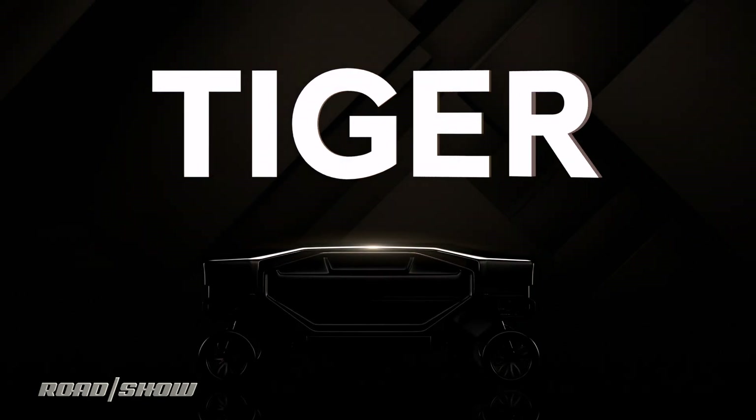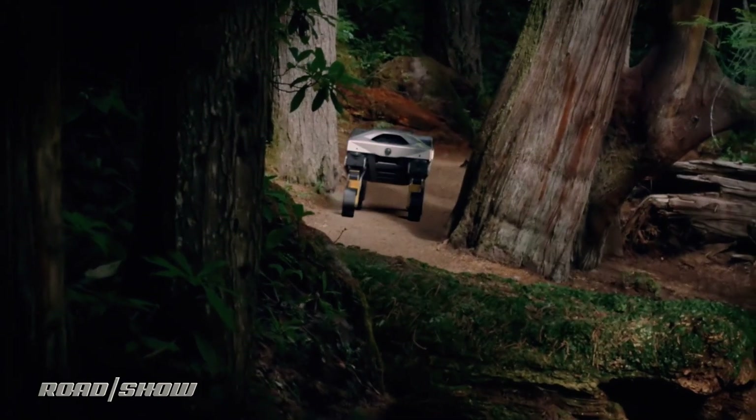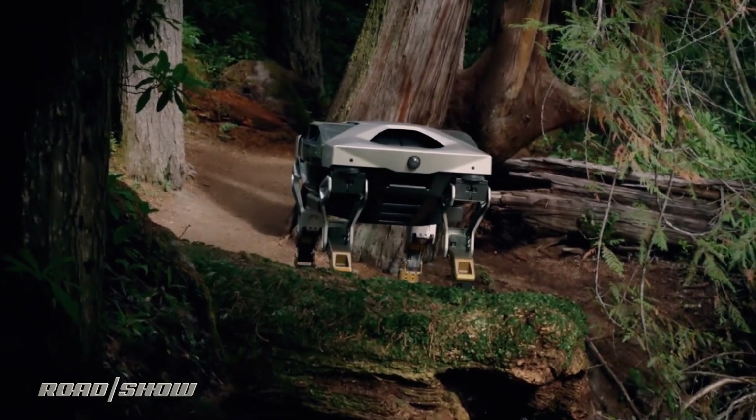Wow. If I had a nickel for every time that Hyundai debuted a weird walking car concept, well I'd have two nickels, which isn't a lot, but it's weird that it happened twice, right? The Korean automaker-turned-mobility company just pulled the wraps off of its new Transforming Intelligent Ground Excursion Robotics Experiment, or Tiger X1 for short — its newest vision for the multi-legged robo-car of the future, though maybe not at the scale you might be expecting.